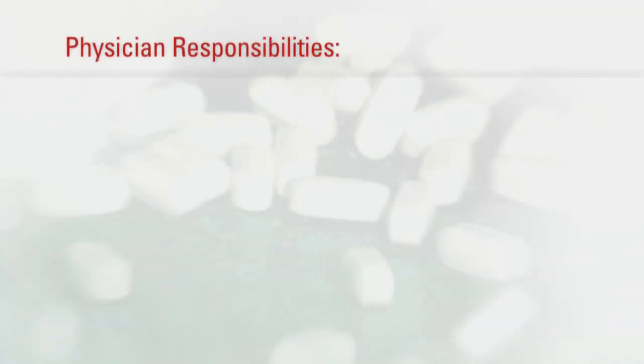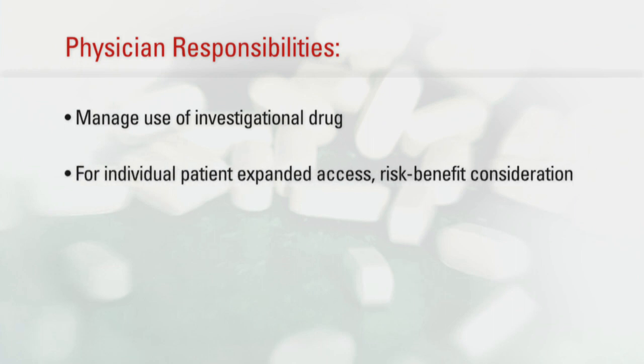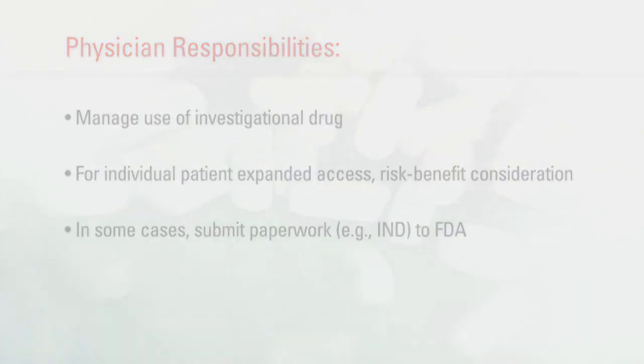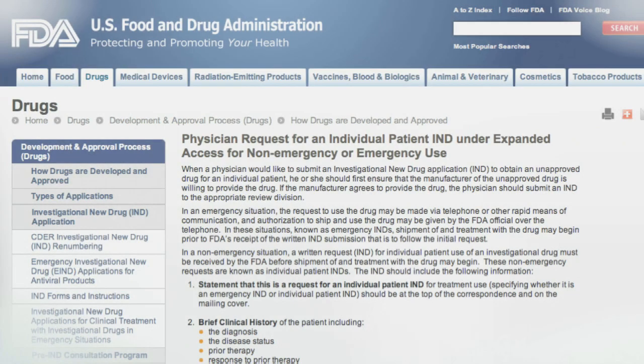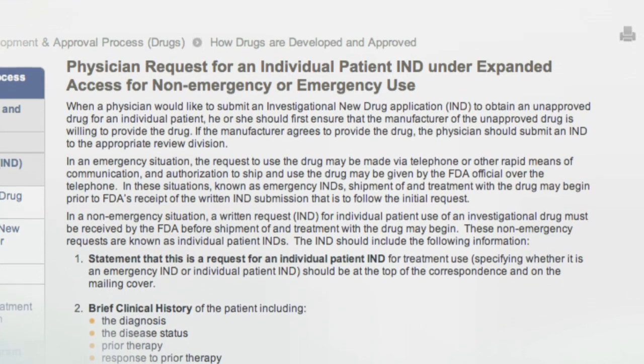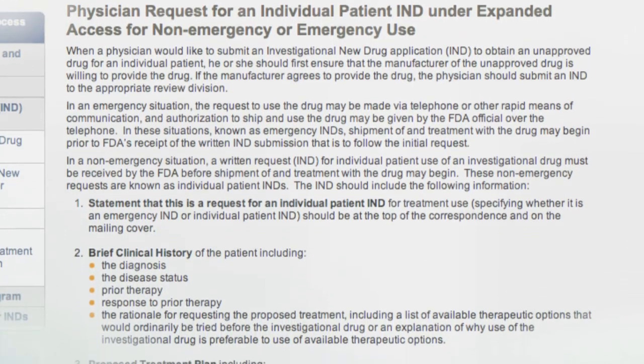The patient's physician must be willing to manage the use of the investigational drug. For individual patient expanded access, this includes a consideration of the risks and benefits, and in some cases, submitting the necessary paperwork to FDA, such as an Investigational New Drug Application, or IND. Before the physician submits an IND, the drug company should be consulted to ensure they are willing to provide the drug product under these circumstances. These companies may not always be willing or able to provide access to a drug outside of the clinical trials intended to support marketing approval.